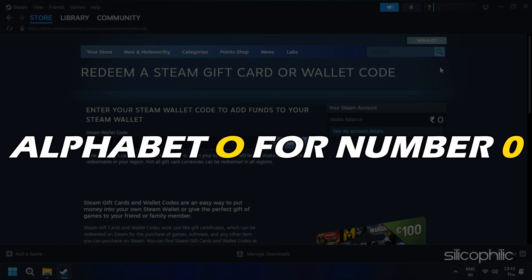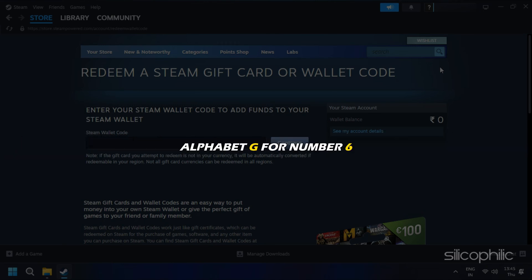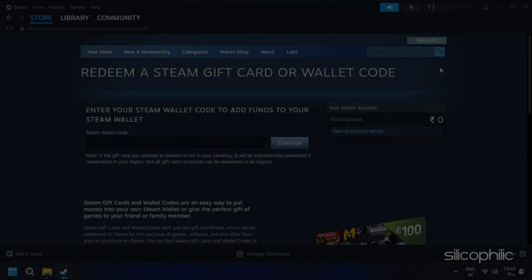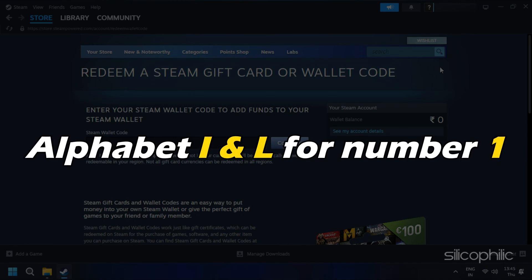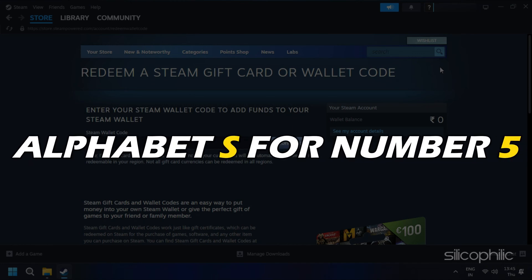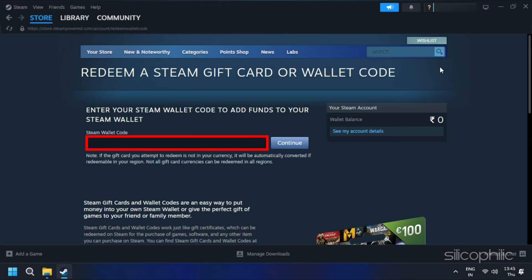Alphabet O for number 0, Alphabet G for number 6, Alphabet B for number 8, Alphabet I and L for number 1, Alphabet S for number 5. So make sure that you maintain accuracy while using a Steam gift card code. It is better to copy and paste the code instead of typing it.